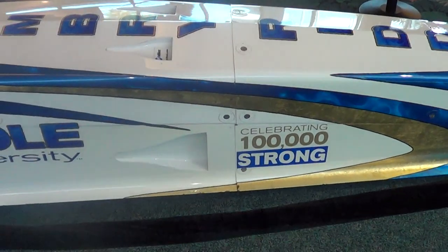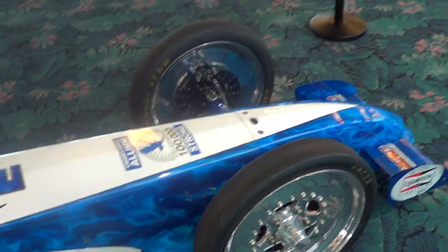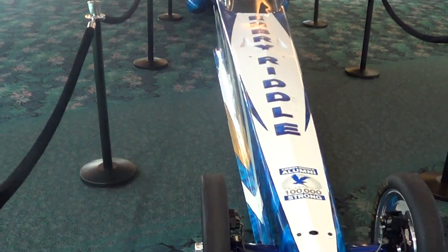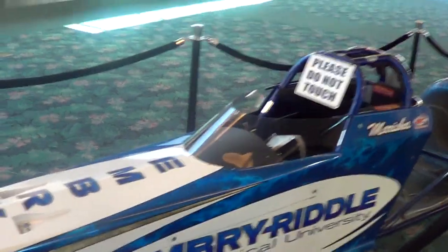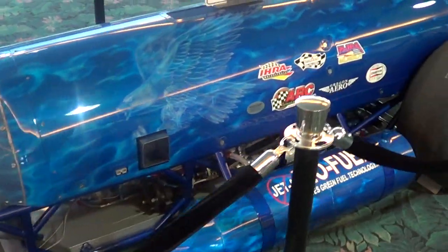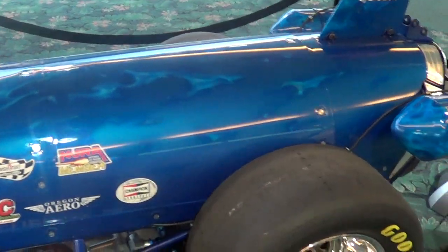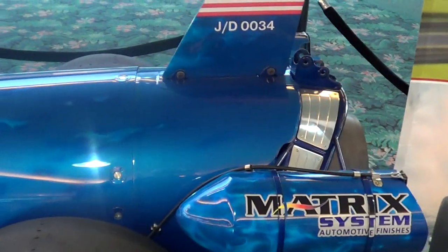It says 'Celebrating 1,000 Strong' and Embry-Riddle. These guys make some cool stuff — I'm glad I stumbled on this, I didn't notice it when I came in. In addition to training engineers, they actually train pilots too, and they have their own fleet of airplanes. So the college I just performed at — Embry-Riddle — has its own air force. Isn't that cool?